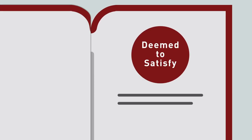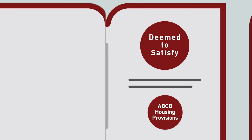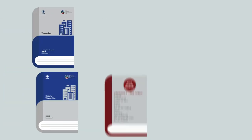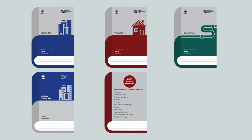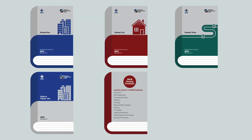Instead of ACM and ACP, the deemed to satisfy provisions in most cases will simply refer to the Housing Provisions, or relevant Australian standards. And of course, the Housing Provisions will be part of the NCC Suite, available free and online.